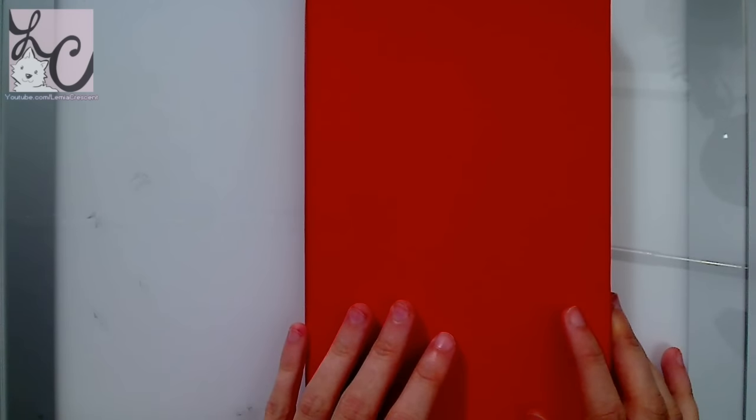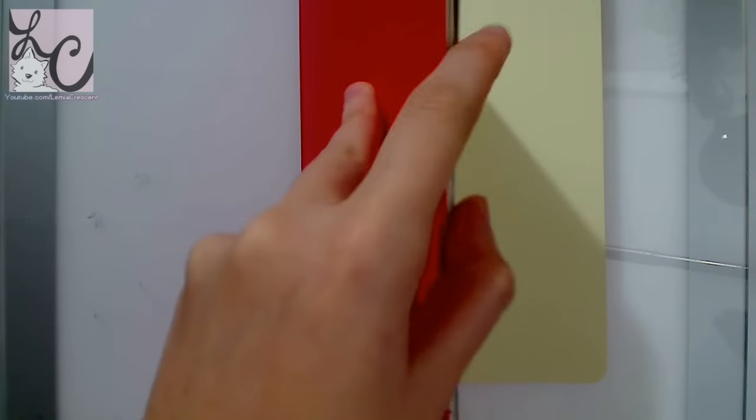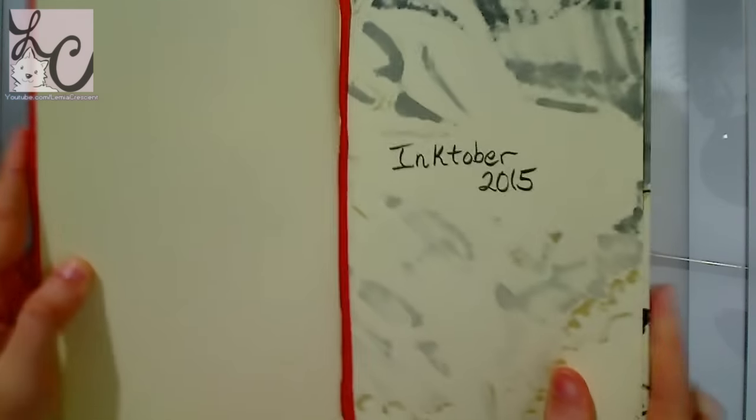Hi guys, Lemmy here. Welcome back to my final week of Inktober, I guess technically. This is just the recap where I'm going to be flipping through the pages of the sketchbook and talking a little bit about Inktober.